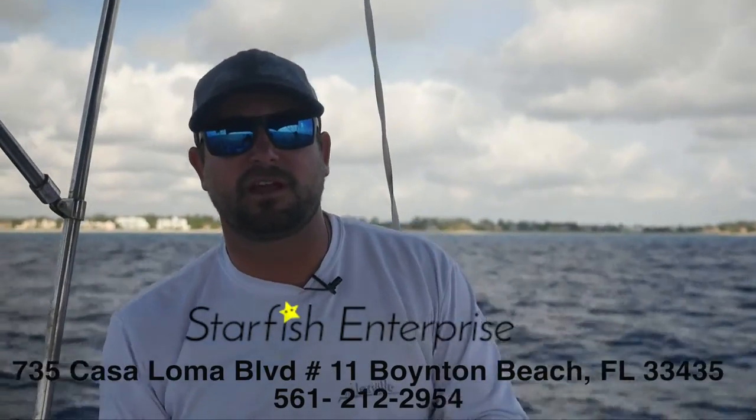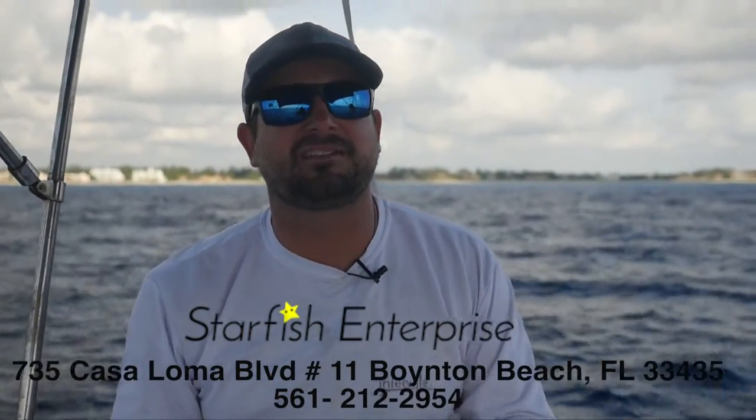Starfish Enterprise, Boynton Beach, Florida, 735 Casa Loma Boulevard, located at the Boynton Harbor right next to two Georgias on the water.